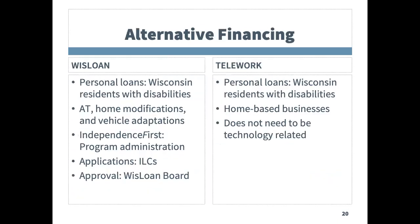Alternative financing is also part of the AT Act. The WIST loan and telework programs provide loan and financing options for people with disabilities and their families. This financing is to help people acquire assistive technology devices, make home modifications, or accessible vehicle modifications.